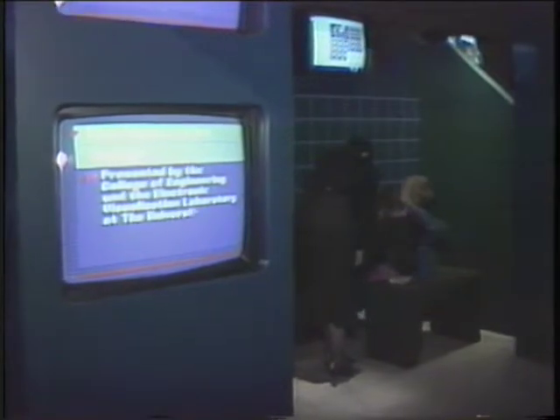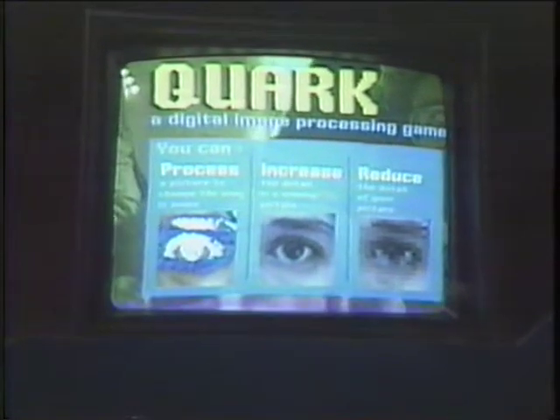People were really excited about the show and so were we. We're now traveling some of the interactive computer-based components to SIGGRAPH '88, and then the show will go on to the Computer Museum in Boston, where it will become part of a permanent display this coming winter.